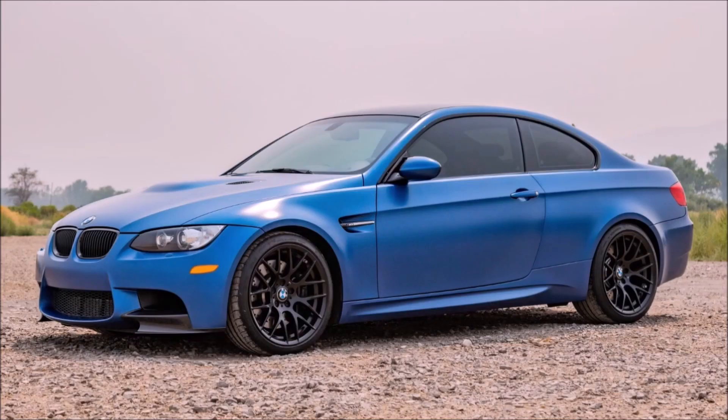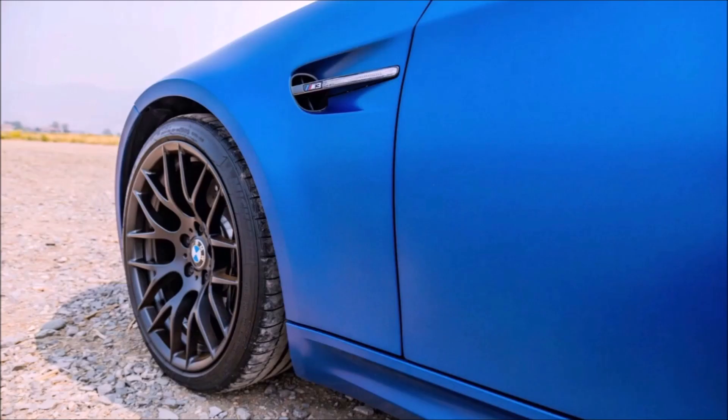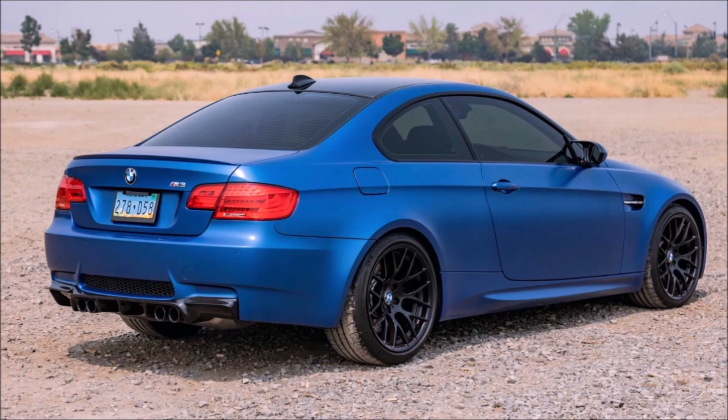I think even a DCT would bring all the money, but this is a true six-speed manual — a three-pedal car — stunning with the black competition wheels. To me this is the holy grail of M cars, or certainly the holy grail of the E92. Of course this is going to sell for big money, which we'll get to at the end of the video.